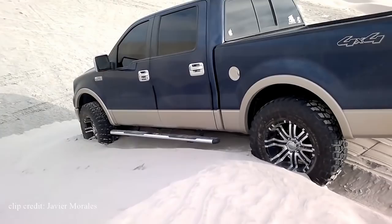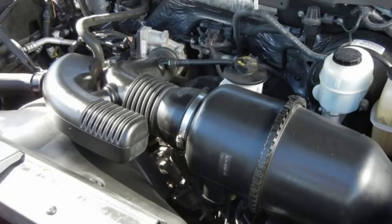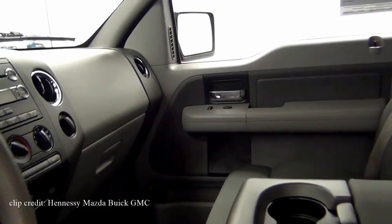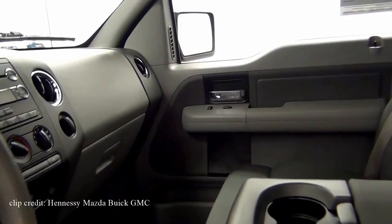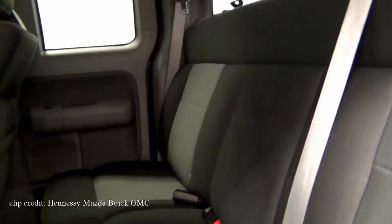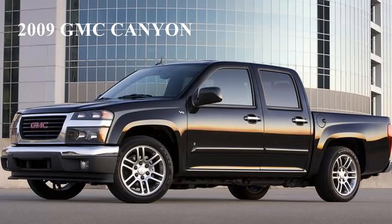Three engine variants are available: a 4.2L V6 producing 202 horsepower and 260 pound-feet of torque, a 4.6L V8 producing 248 horsepower and 290 pound-feet of torque, and a 5.4L V8 producing 300 horsepower and 360 pound-feet of torque. Not really that impressive, but good enough. There's no other pickup truck more American than the F-150. You can also purchase an equally reliable 2008 Ford Ranger for under $10,000 for those wanting a smaller pickup. Thanks to the large number of F-150s sold, I was able to find them for as low as $7,500 with around 100,000 miles.